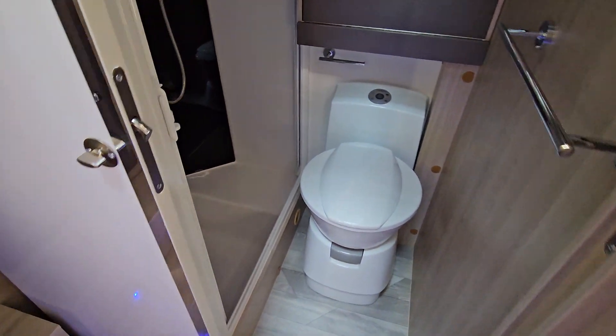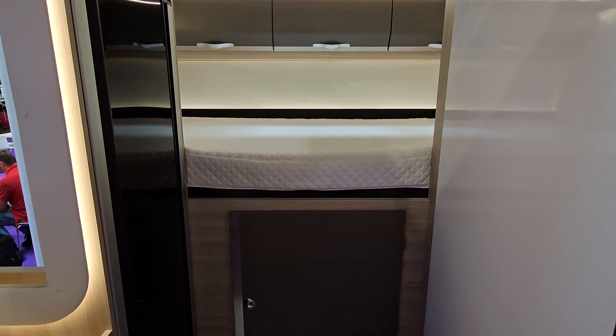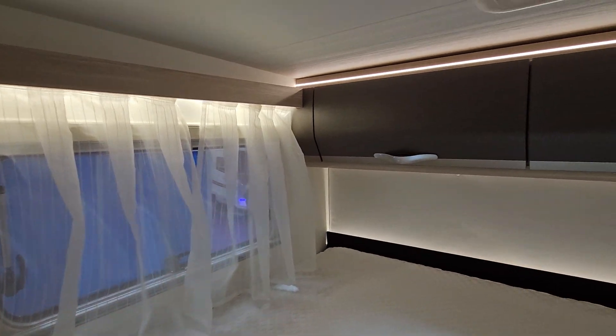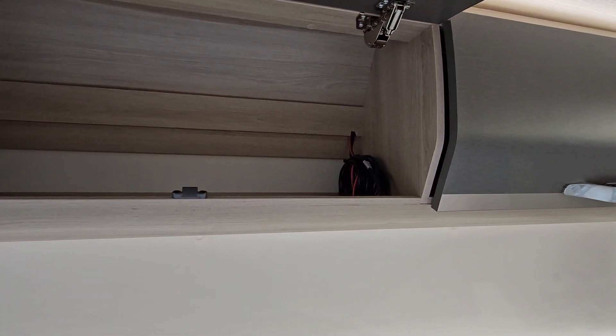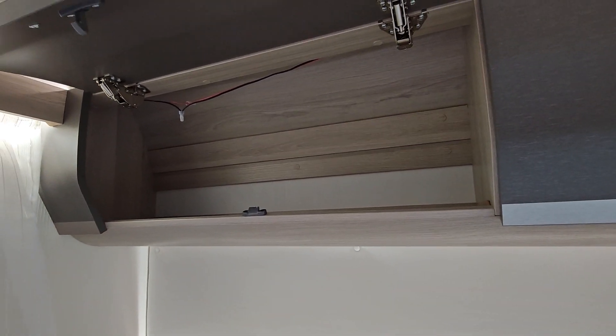There's the washroom, and here at the back we've got a width-wise bed and we've got storage at the rear which I want to show you right now. There's some cabling for the reversing camera already prepared, and in here you can see what that looks like.